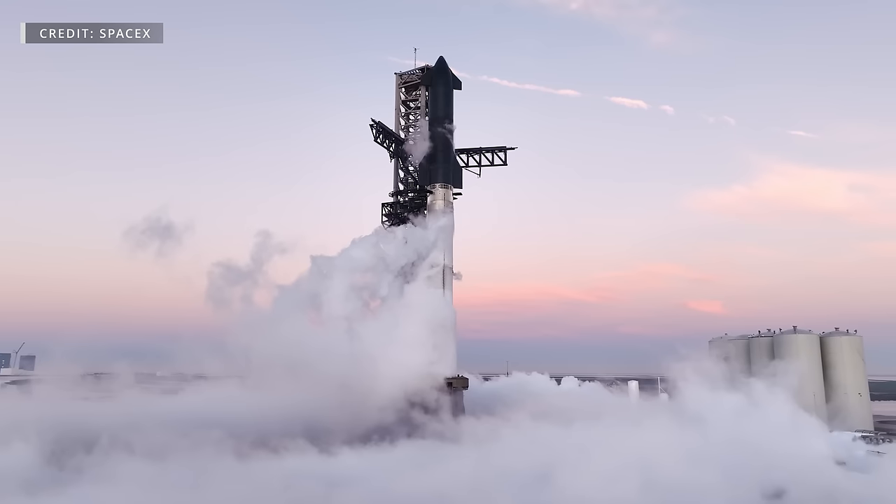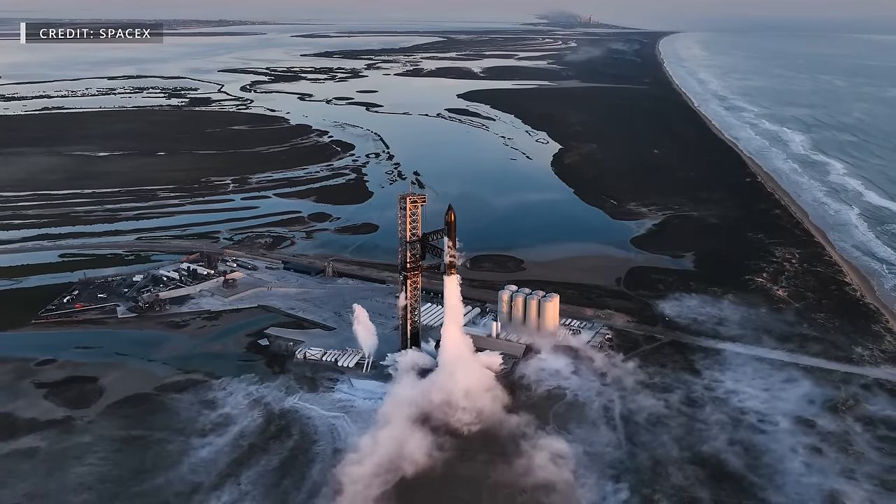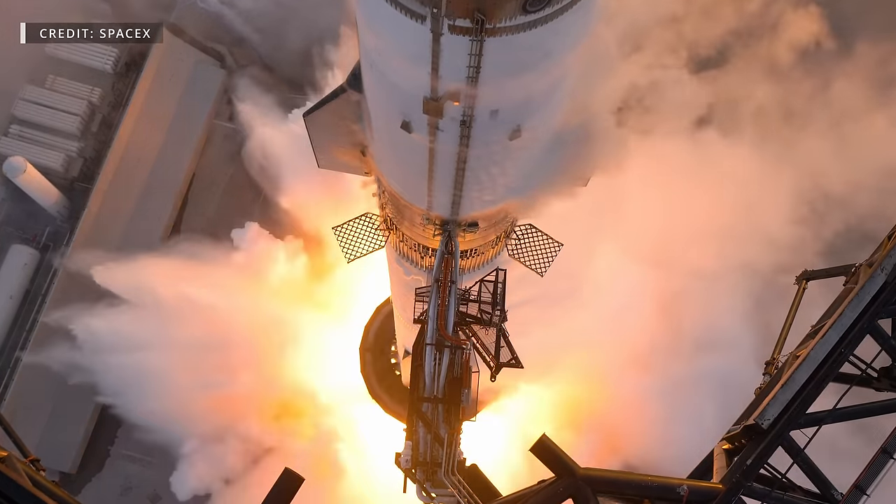Welcome back and thanks for tuning in to episode 99 of our SpaceX Weekly Updates. We have a lot to cover this week, so let's dig in.